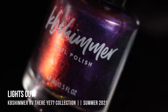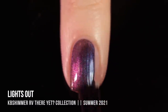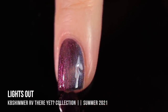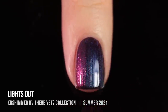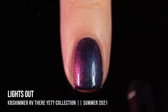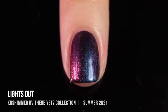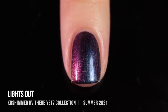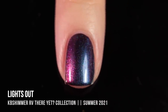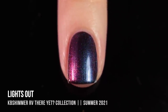Last but definitely not least, we have the shade Lights Out. This is the multi-chrome of the collection — it's a black base that literally shifts every color of the rainbow, going from blue to purple to pink to red to orange to yellow to green. You can see some of that fuchsia pinky color as well as the deeper blue in my swatch. No matter which way you shift your nail, it's going to look different. This one gave me really impressive full coverage in two coats. You could also wear it over black to save polish, but it's a pretty big bottle so you really don't need to.